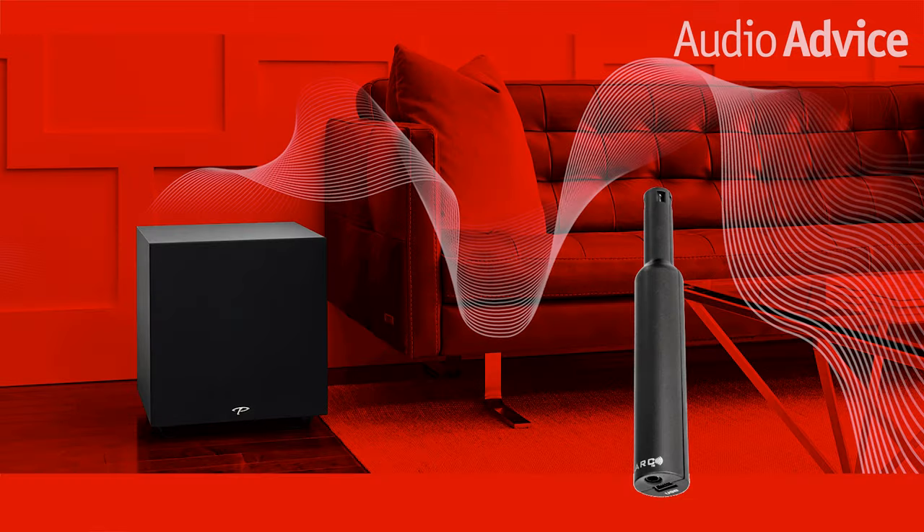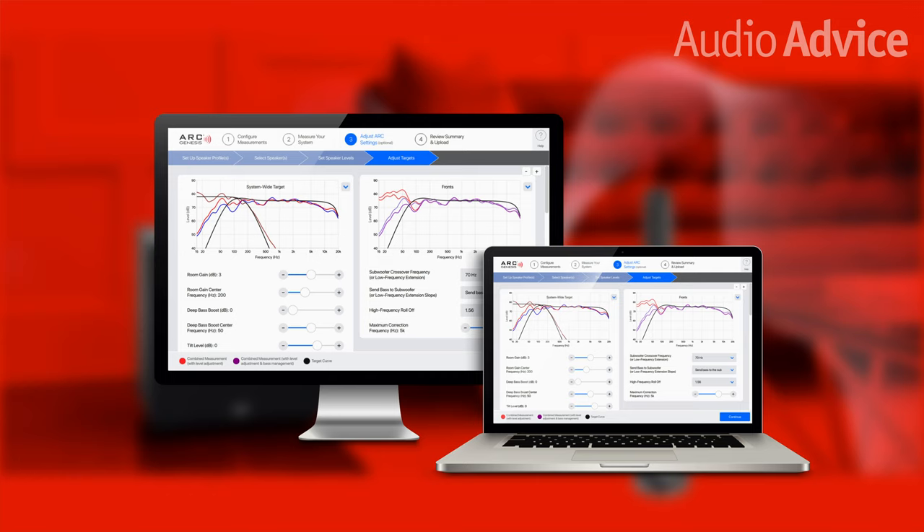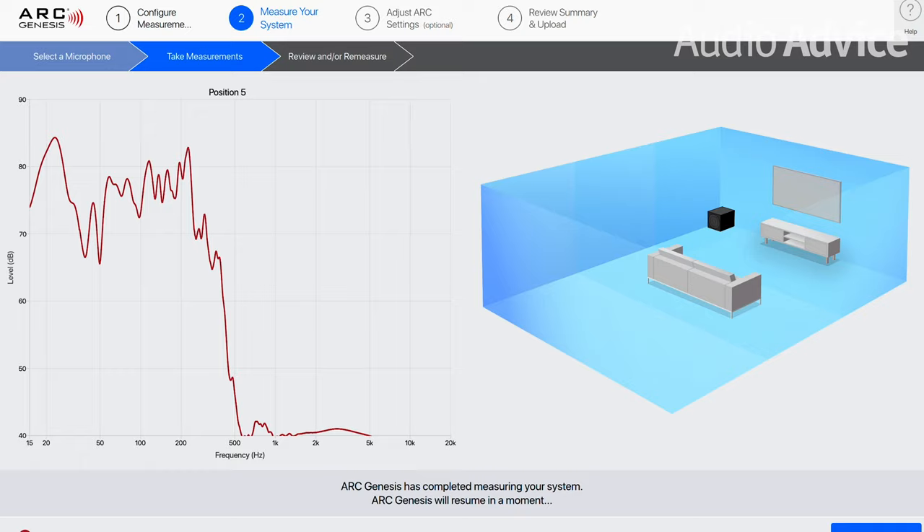Your subwoofer will come with instructions on how to do this. Normally, there will be a calibrated microphone and stand you will connect up either to a computer or the sub. Just follow the steps and let the subwoofer calibration do its own thing.